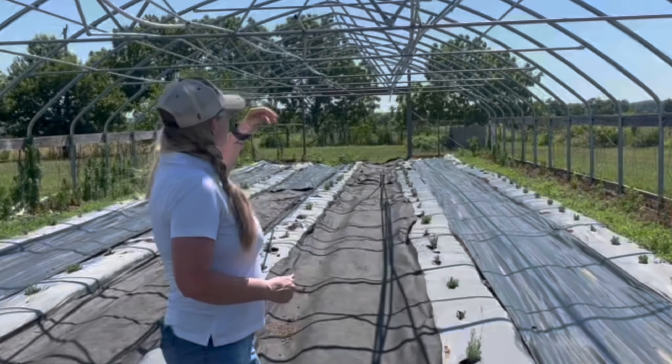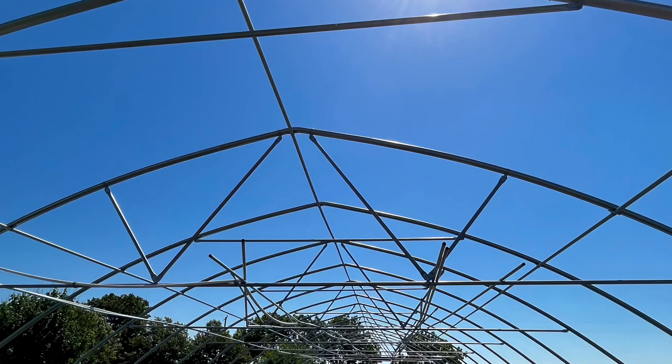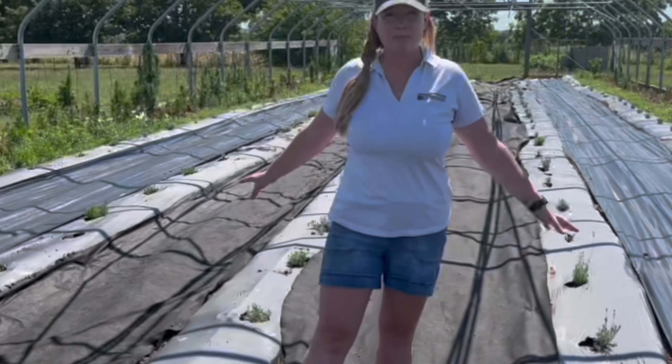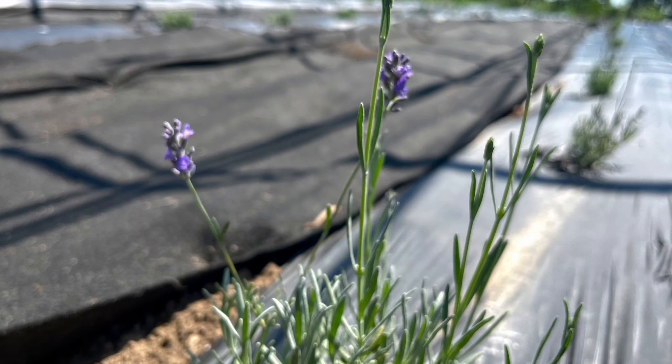We haven't got the plastic cover on this just yet. We are planning to do that in the next couple of weeks, but we do have about 130 plants in the ground in this particular high tunnel.